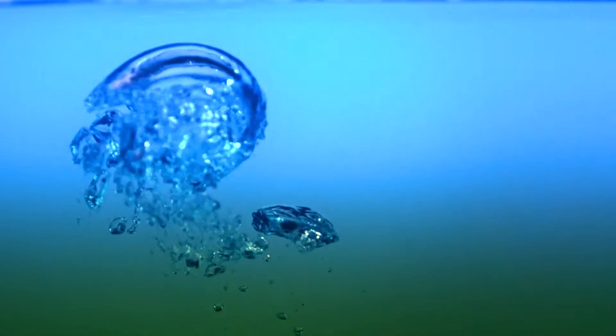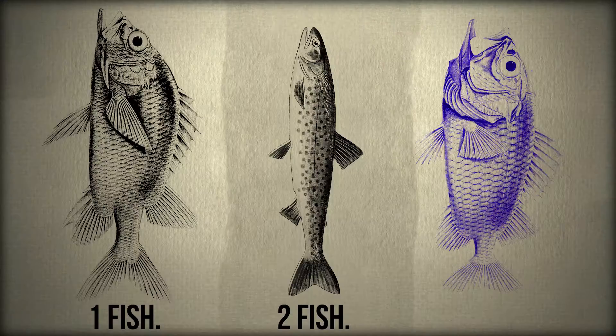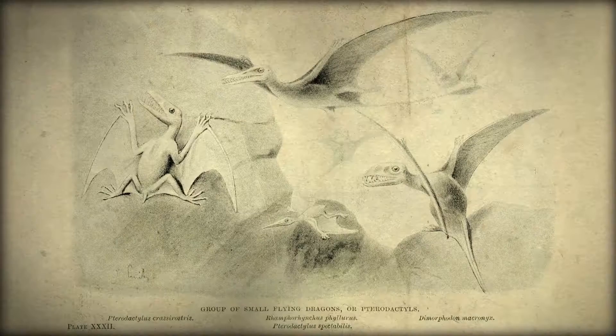Sometimes methane pockets form and erupt to the surface, suffocating anything along the way. So the cloud kills fish, turtles, horses, wolves, birds, bats, pterodactyls.